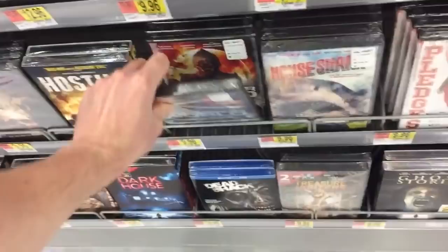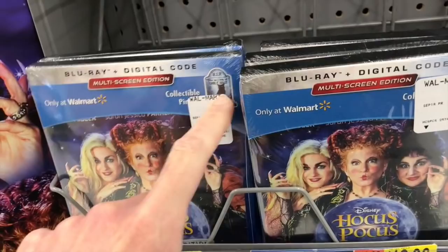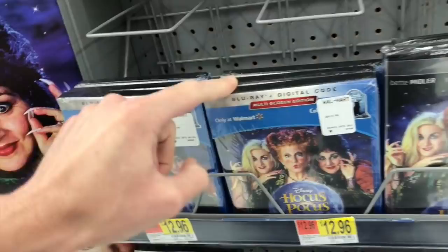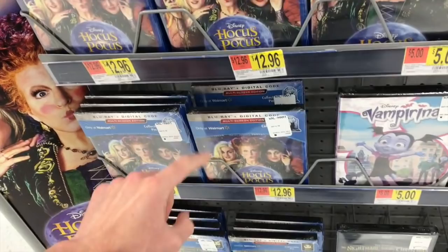Over here in the front they have Hocus Pocus for $12.96, which includes a collectible pin — it's the cat from the film on a rest-in-peace tombstone. I didn't see this one last week. They also have Nightmare Before Christmas with a Jack's back pin as well. I've heard that Best Buy has restocked the steelbook for both this and Nightmare Before Christmas, so definitely check online to see if any of your locations have them.